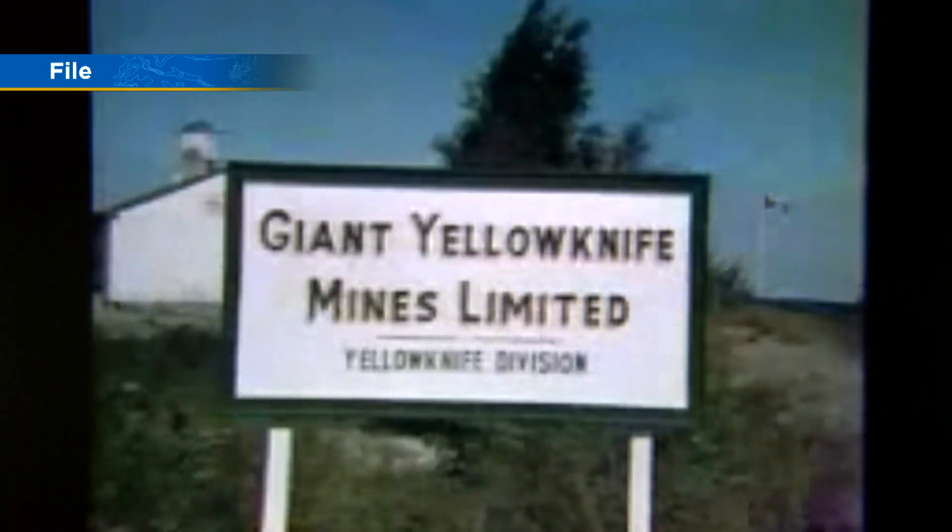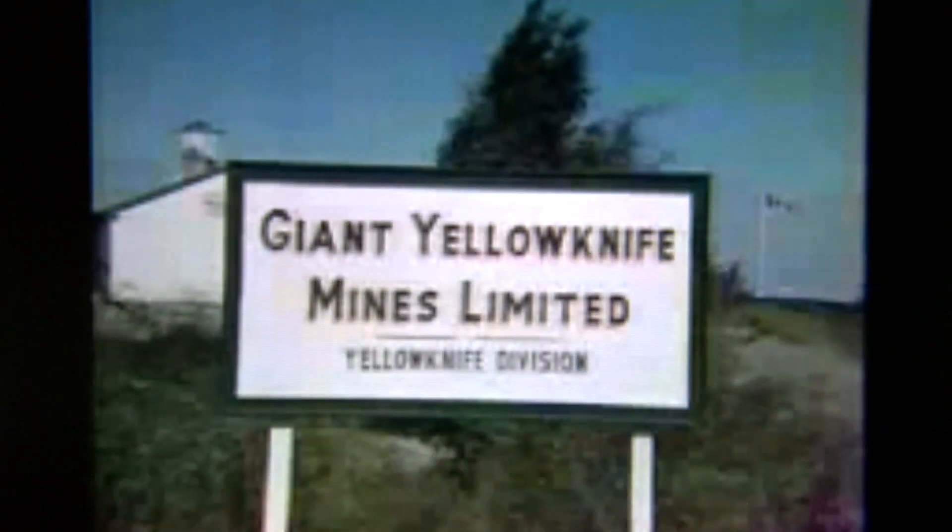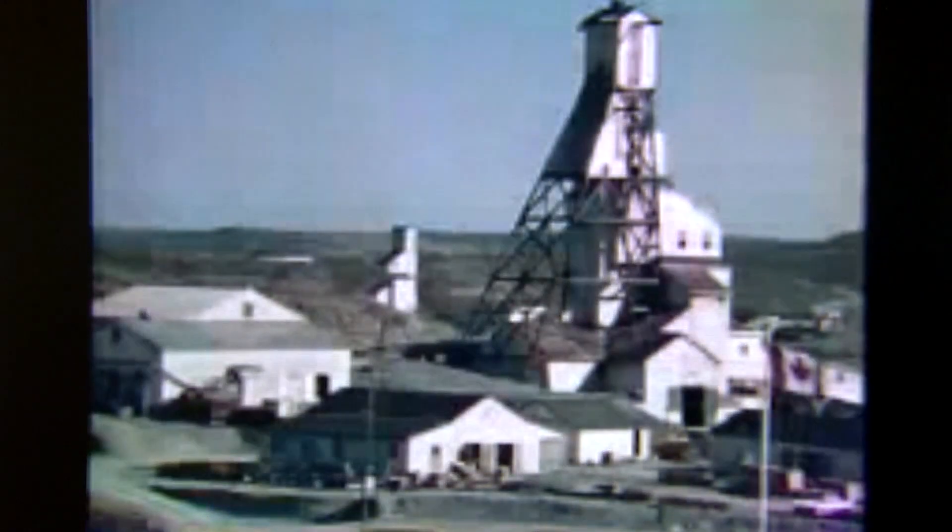Yellowknife's Giant Mine operated from 1948 to 2004, extracting over 7 million ounces of gold from the area. However, 237 tons of highly toxic arsenic trioxide was left behind when Royal Oak Mines, the mine's owner, went bankrupt in the 90s, forcing the mine to close and creating an environmental disaster.